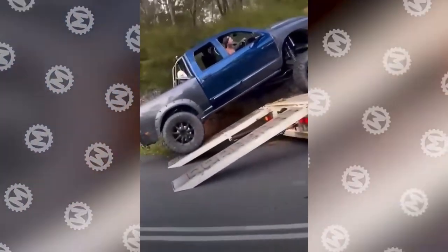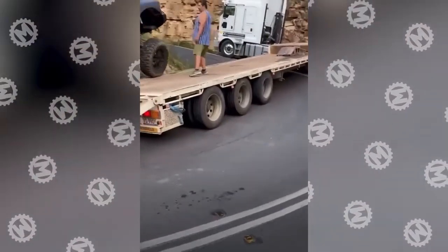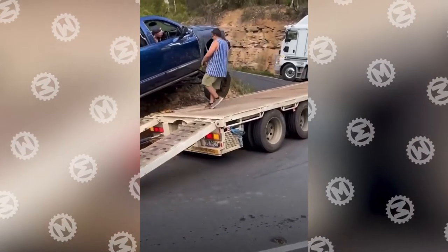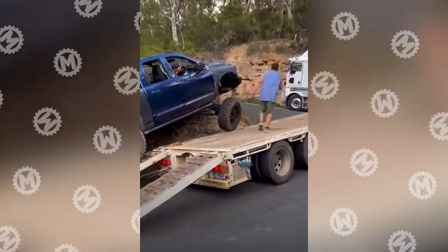Forget what we said about pickups — these cars can really do almost anything. It's got to be the best part I've ever seen. Check!